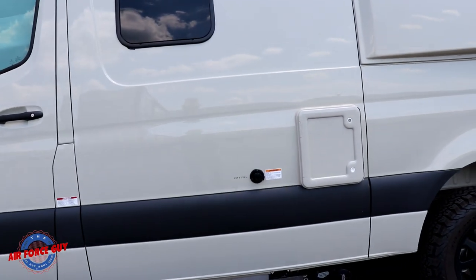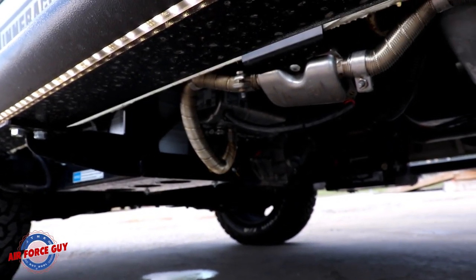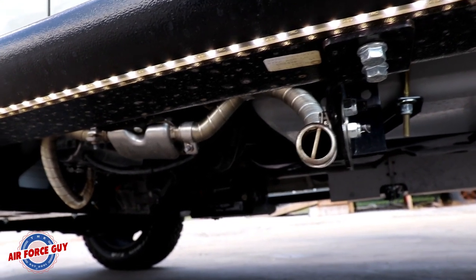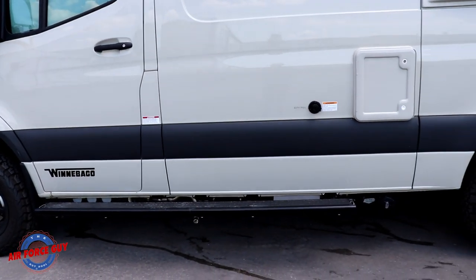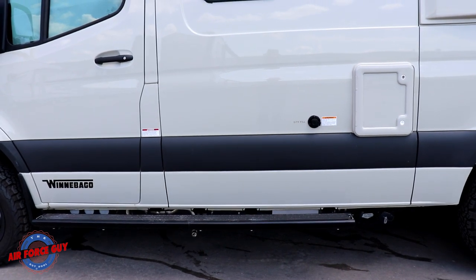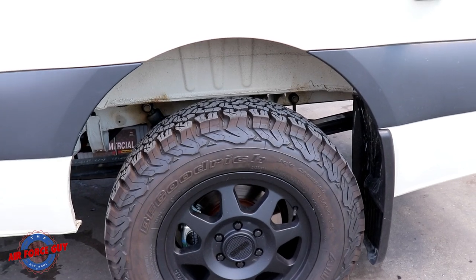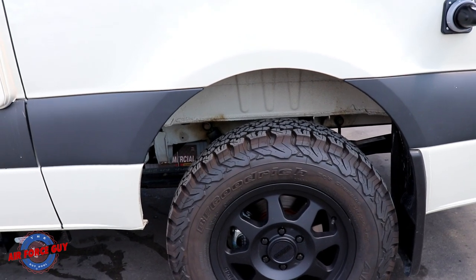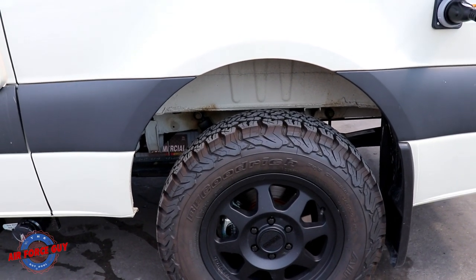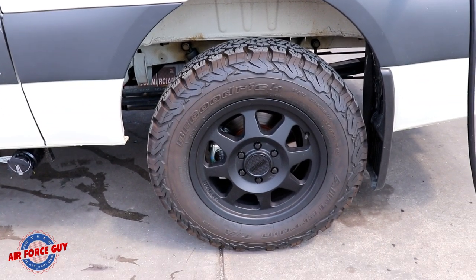This is a true four-season camper because it has a hydronic heating system located right here — you can see the exhaust for it — and that system heats your coach, takes care of your water heater, and heats the tanks to keep them from freezing. They're also using KO2 BF Goodrich tires, which is an upgrade. You can run them at lower pressure when off-roading for better traction, and on the highway you won't get that road noise like you do with some other tires.